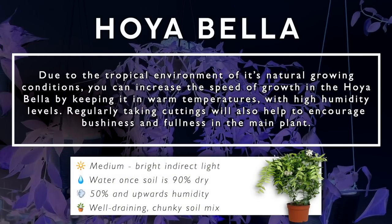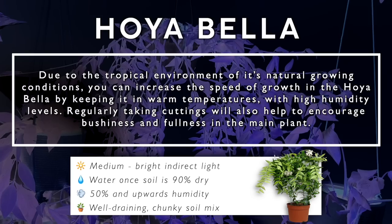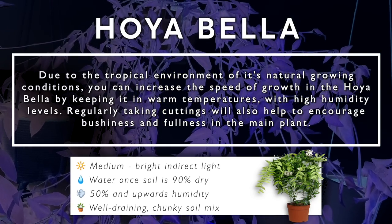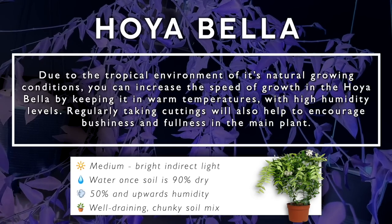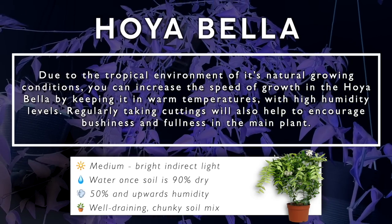It also produces the most beautiful flowers — I know hoias are known for their amazing blooms, and this one blooms so much more than any of my others. Due to the tropical environment of its natural growing conditions, you can increase the speed of growth in the Hoya Bella by keeping it in warm temperatures with high humidity levels. Regularly taking cuttings will also help to encourage bushiness and fullness in the main plant.